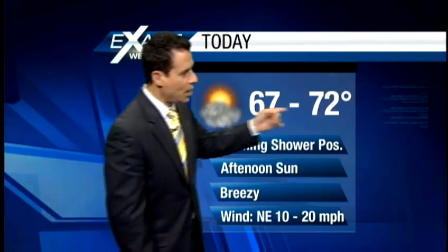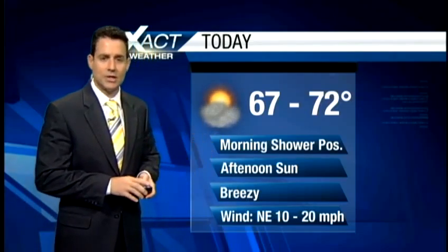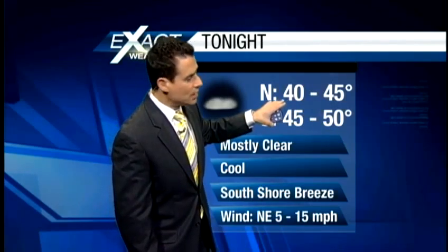Here's what's happening for today — upper 60s to lower 70s. If you're heading out to Lafayette Square for Wednesdays at the Square, conditions are going to be shaping up nicely with lots of sunshine, although a little breezy. Should be right around the mid 60s by 5 o'clock when everything gets going.